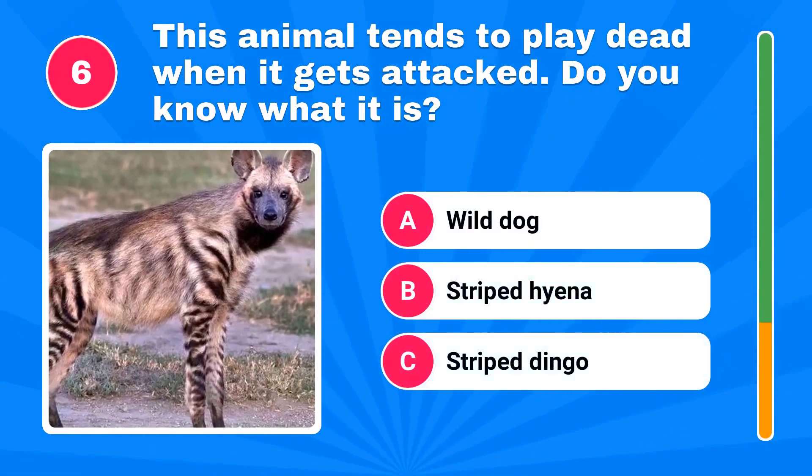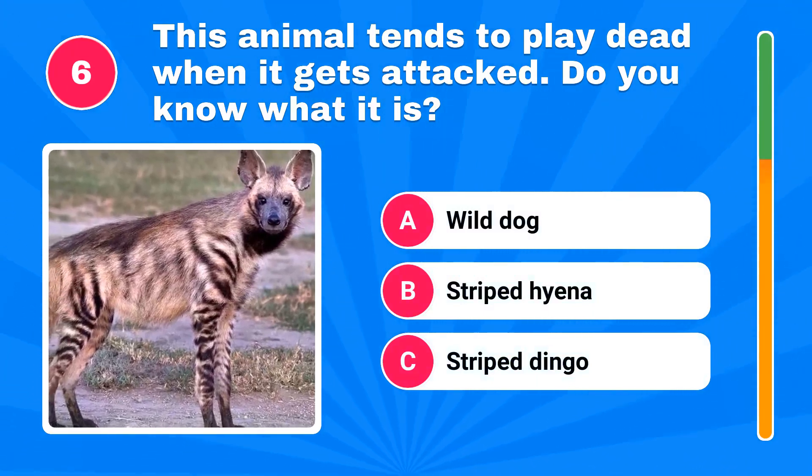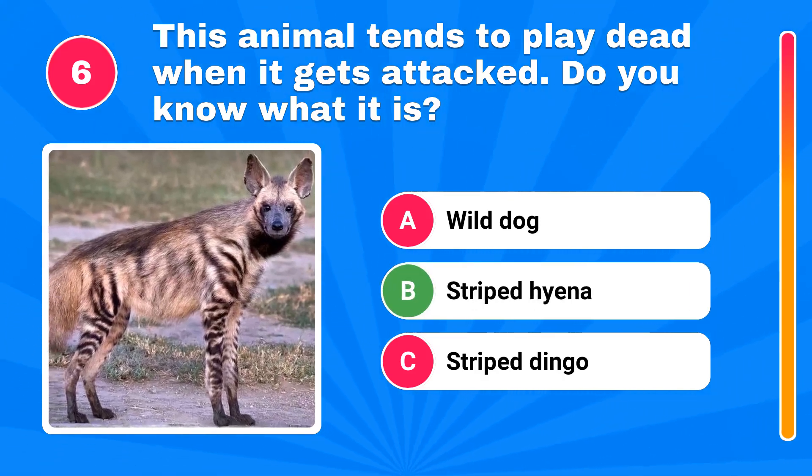This animal tends to play dead when it gets attacked. Do you know what it is? It's striped hyena.